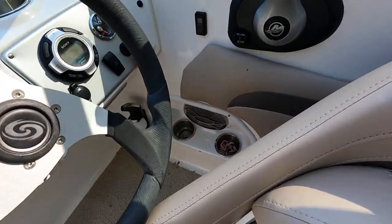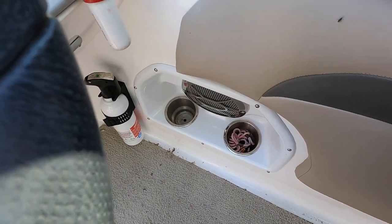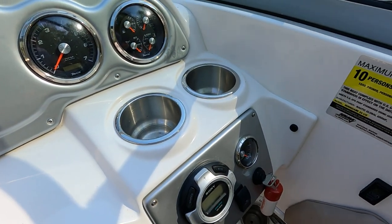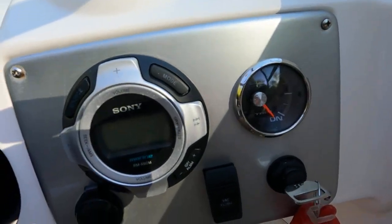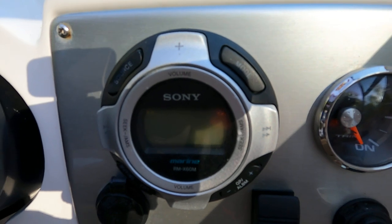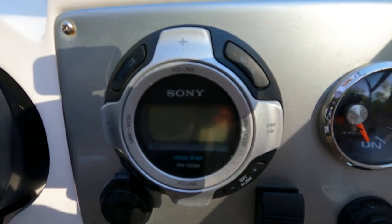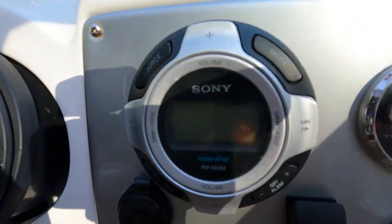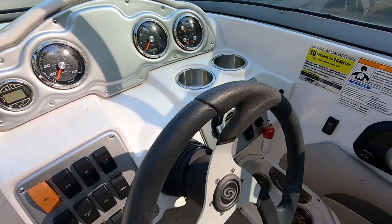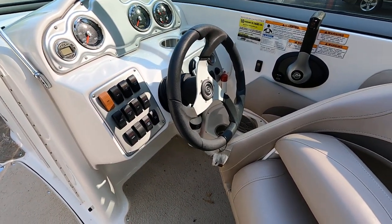We've got two cup holders down at the driver's feet — that's one of four stereo speakers — and two more cup holders right at your steering wheel. That is the stereo remote. We have a Sony Marine AM/FM, USB, auxiliary input, Bluetooth stereo. There's a second 12-volt power outlet right there, and four stereo speakers total — two in the cockpit and two up in the bow.